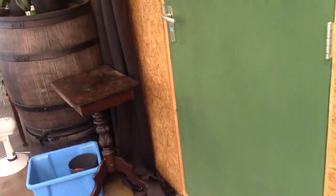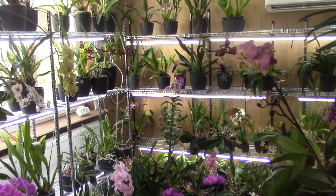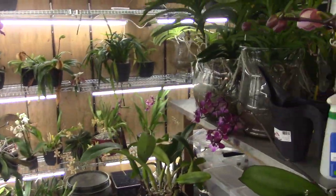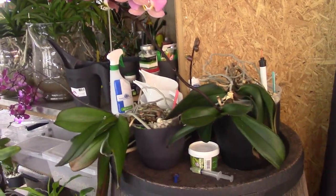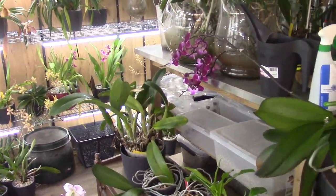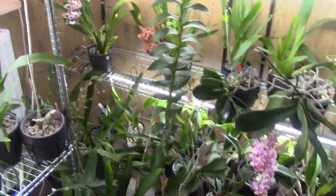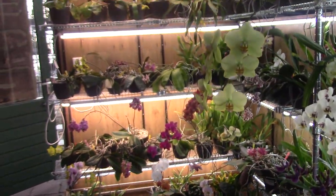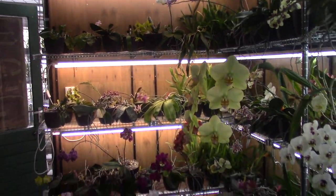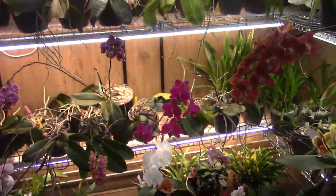I have them in my orchid room and you can see it's packed in here. It's sort of nice and cozy in a strange way. My vandas, some phals everywhere — basically it's a plan. But I could keep them warm here, so that's why I thought I need to get at least these guys into the orchid room.